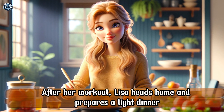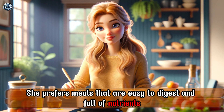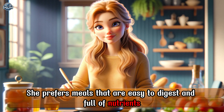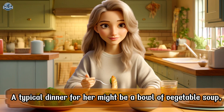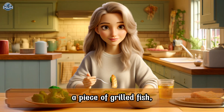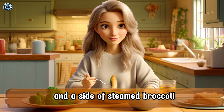After her workout, Lisa heads home and prepares a light dinner. She prefers meals that are easy to digest and full of nutrients. A typical dinner for her might be a bowl of vegetable soup, a piece of grilled fish, and a side of steamed broccoli.